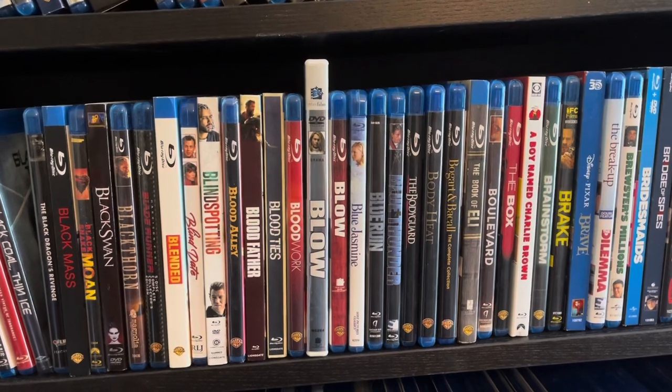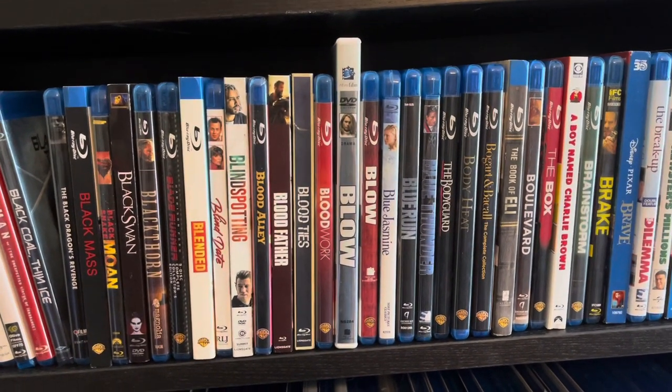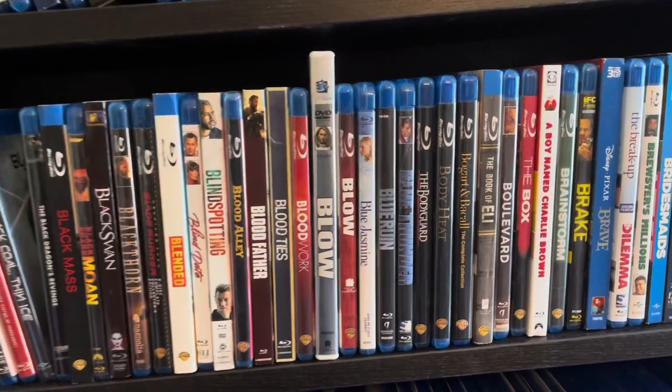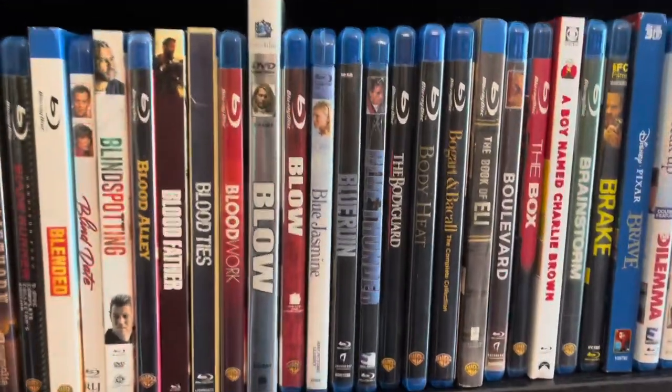I think it'll be easier to find things — I won't have to worry about which format I have something on. Right now I think I'm just going to integrate the DVDs, and maybe in the future integrate the 4Ks as well, but for now I'm dipping my toe in the water — baby steps. Then I can just mix everything together in the future. Is that weird or off-putting to you? Does that mess with your OCD too? I think it'll help the organization process and help me easily find movies without having to wonder if it's on DVD or Blu-ray and where it is.